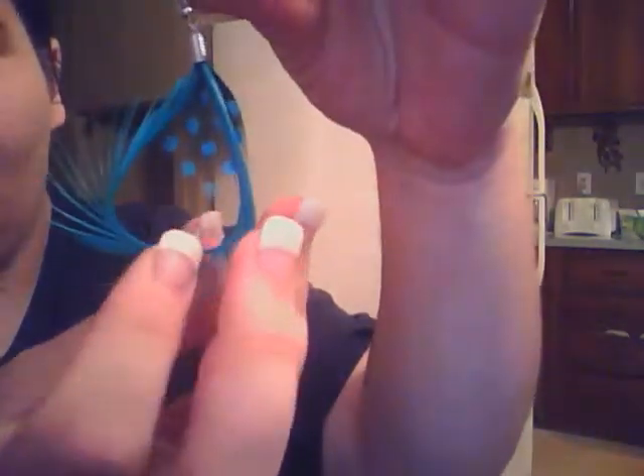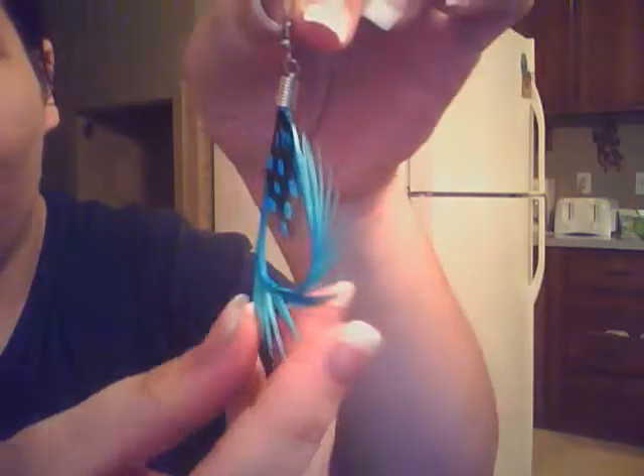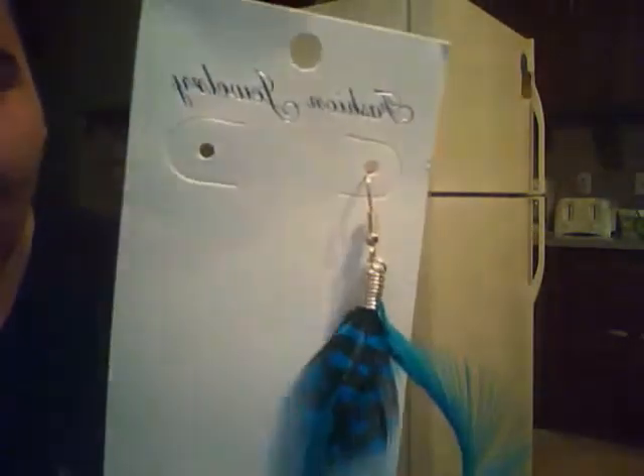I would suggest anybody get these. If you're looking for a gift for you or for your family, these are very, very good earrings. Once again, these are the Light Blue Waterdrop Feather Style Dangle Earrings, and that is item number 16003695.